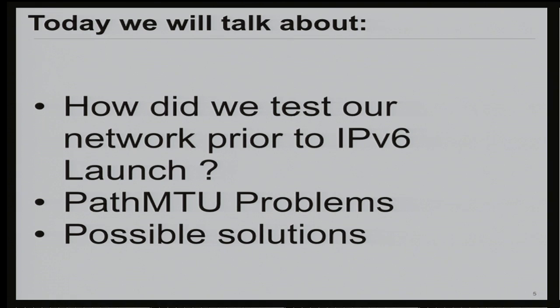When I originally submitted this talk to NANOG, it was about path MTU problems and solutions. The program committee suggested it would be good to also explain how we discovered those issues, since there might be more interest in our experience testing our network for IPv6 compatibility. Whenever we launch a new product, we have a toolset we go through to make sure availability and performance are what we expect. I'm going to walk through all these steps and explain how we use these tools to detect IPv6 problems. Our target was IPv6 launch day, so we had a set deadline.